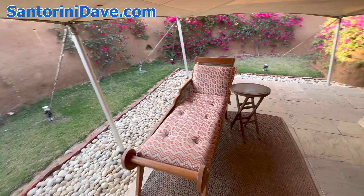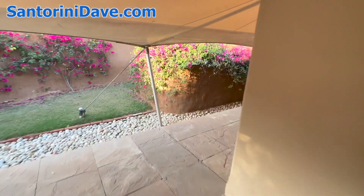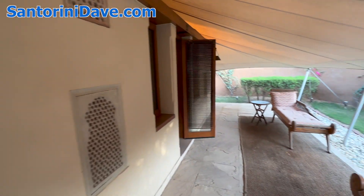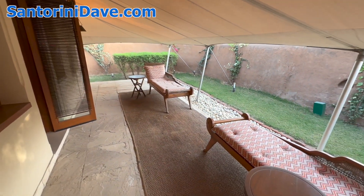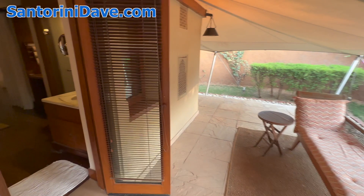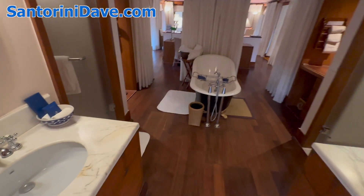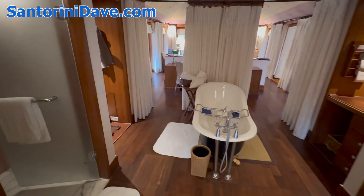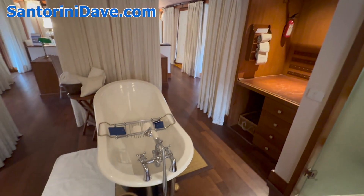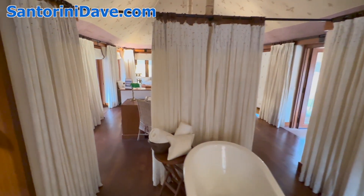You can hear a wedding off in the distance, and there's full access all the way around to the front as well. You can also hear a beautiful symphony of birds chirping. Coming back through the bathroom — double sinks, beautiful closets with dark wood, curtains separating the bathroom from the bedroom.